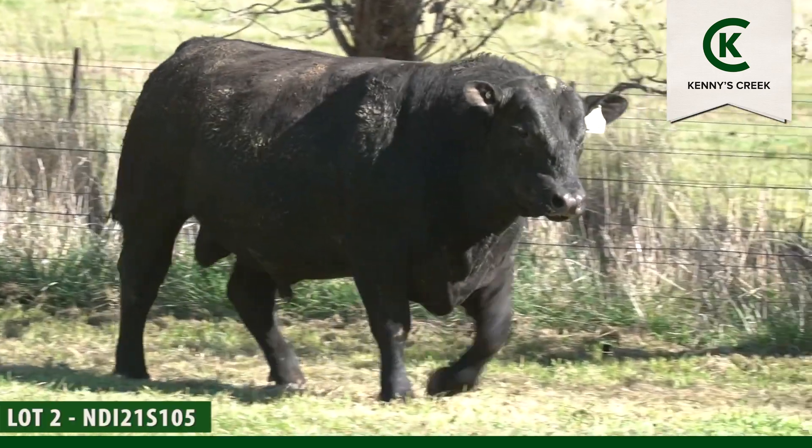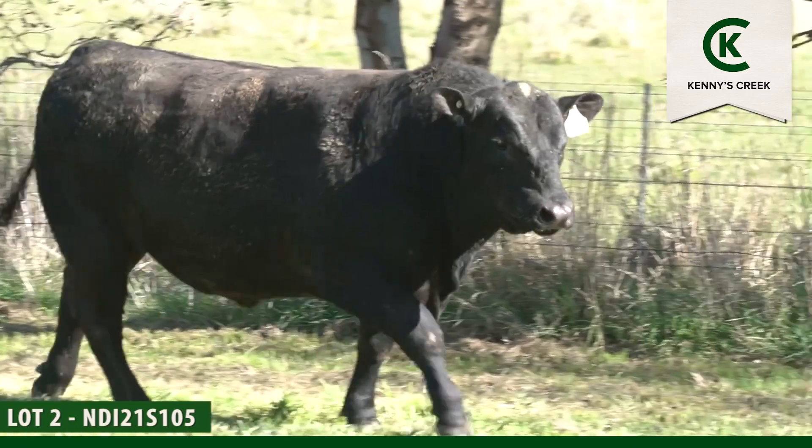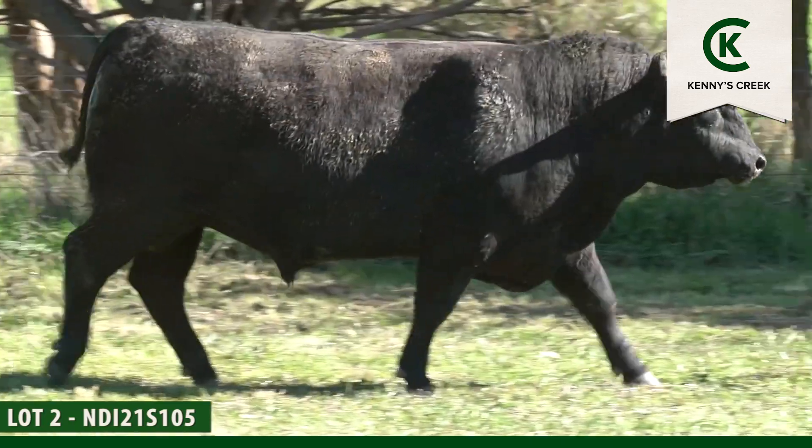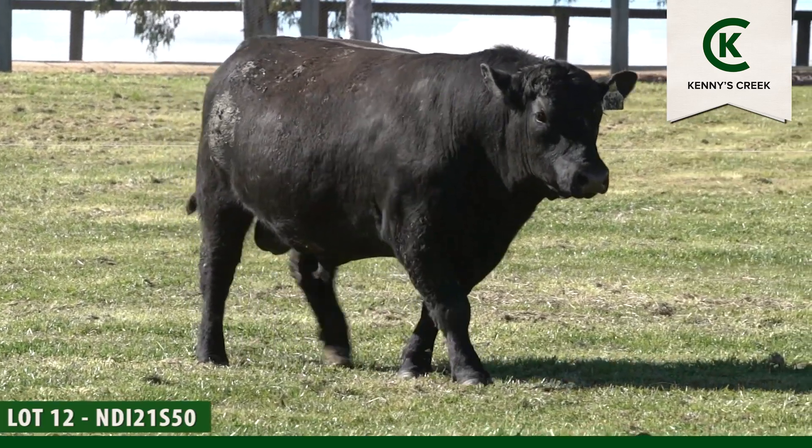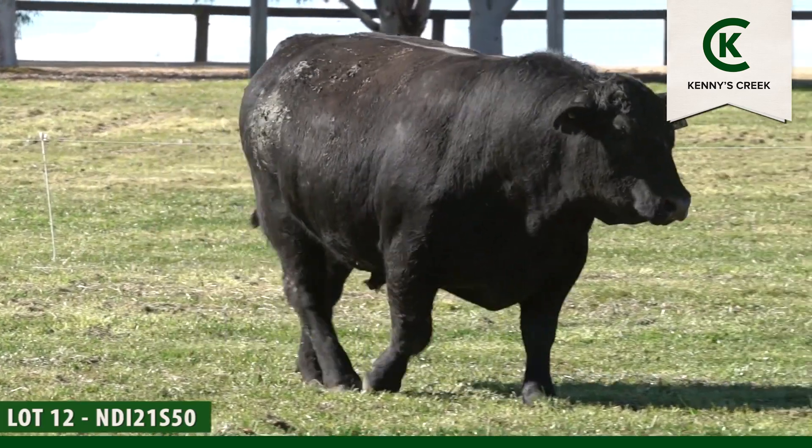Children Park Mow is a bull we've used in our heifer AI program at Breakfast Creek. We love him for calving ease but still with growth in the top 15%. In the sale his 11 sons have presented well phenotypically — they are long-bodied and strong-spined with good docility.